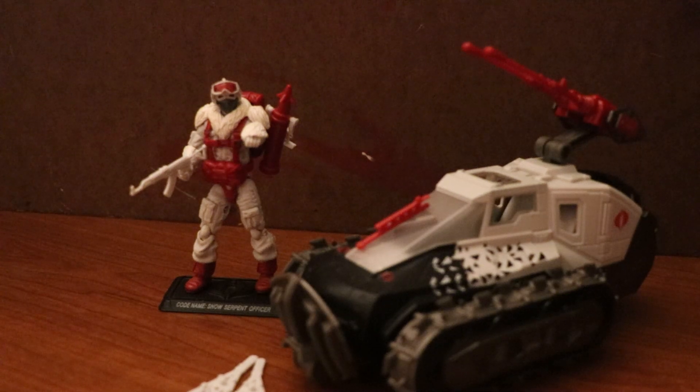Hello, this is Warpath1985 speaking, and today is the 6th day of the 12 Days of War. I'll be talking about the G.I. Joe Pursuit of Cobra Ice Cutter with the Snow Serpent Officer.